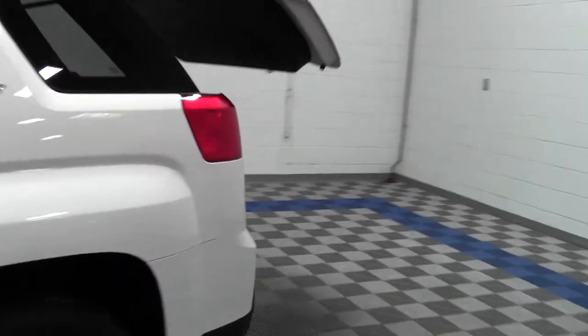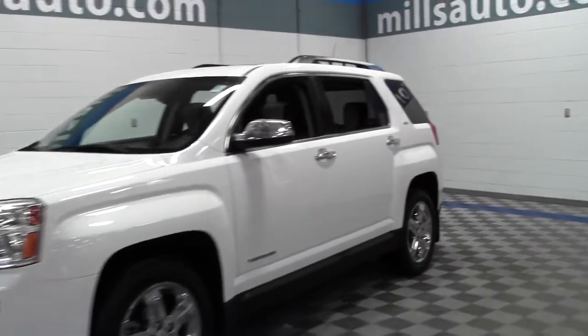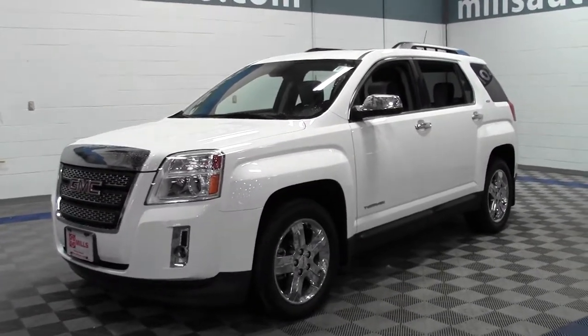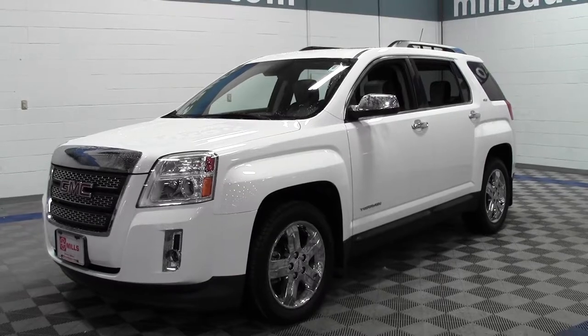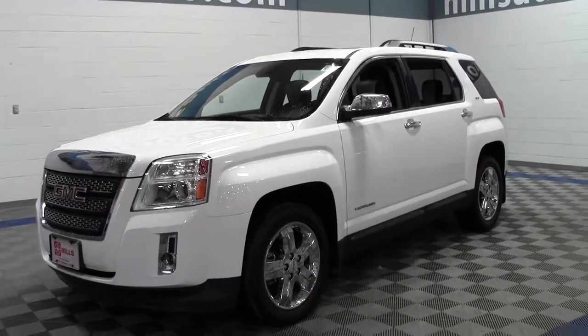So there it is, the 2012 GMC Terrain SLT2. Low miles, only 31,000. Loaded with great features — just an excellent compact crossover. If you have any questions feel free to call us at 866-455-7638. This vehicle is located at Mills GM in Brainerd Baxter.